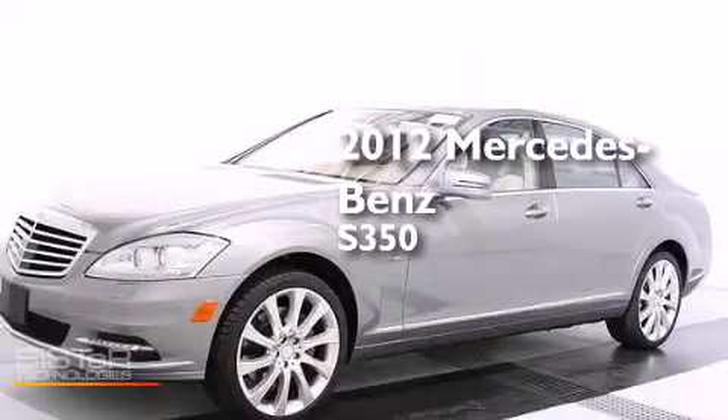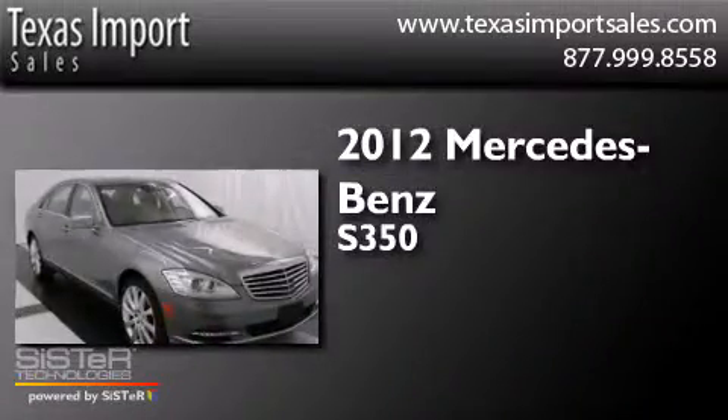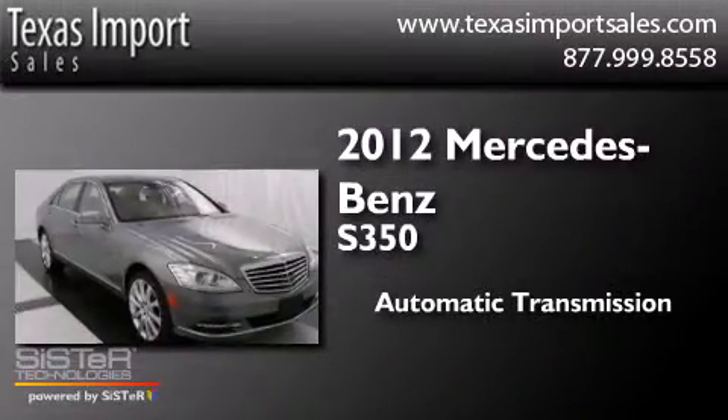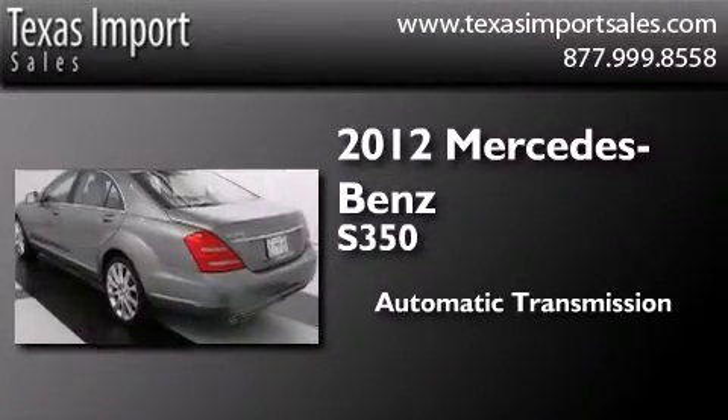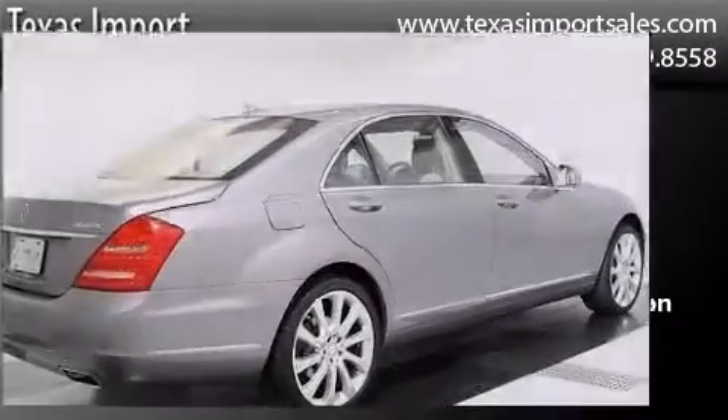This is a 2012 Mercedes-Benz S350. This four-door sedan has an automatic transmission, a 3.0-liter V6, and the added safety and control of all-wheel drive.